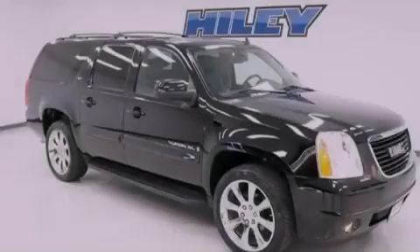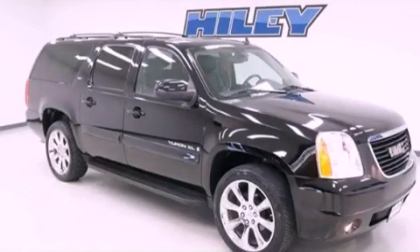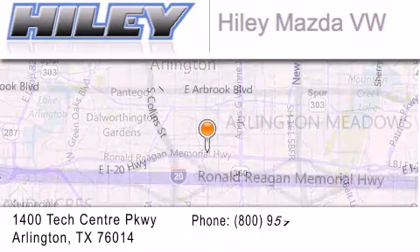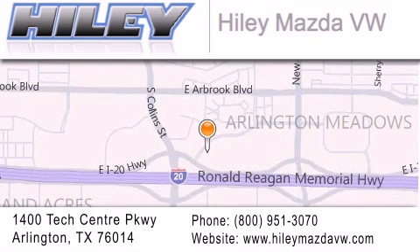Call or visit us right now and arrange your test drive today. Hiley Mazda Volkswagen is located at 1400 Tech Center Parkway in Arlington. Our goal is to exceed all of your expectations to ensure that you'll return for future visits.